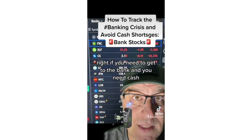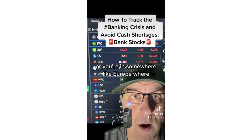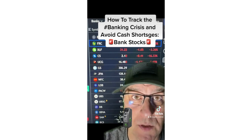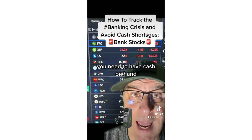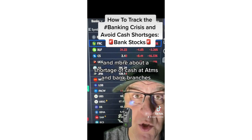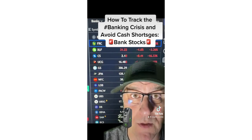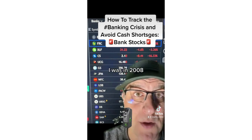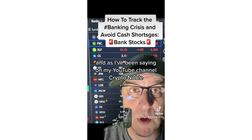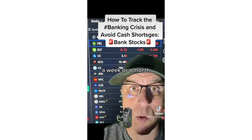If you need to get to the bank and you need cash — or you're somewhere like Europe where cash is used a lot in small businesses — you need to have cash on hand. This may be less about bank failures and more about a shortage of cash at ATMs and bank branches. I was around in 2008, and as I've been saying on my YouTube channel, Crypto Noble, these crises don't get resolved in a day, a week, or a month.